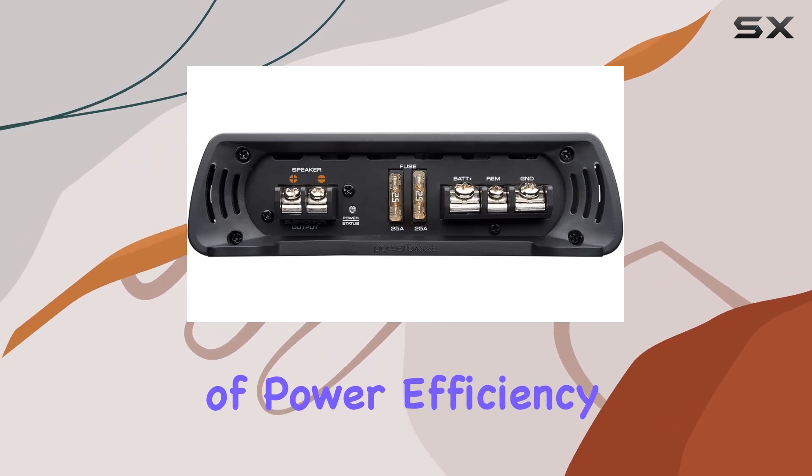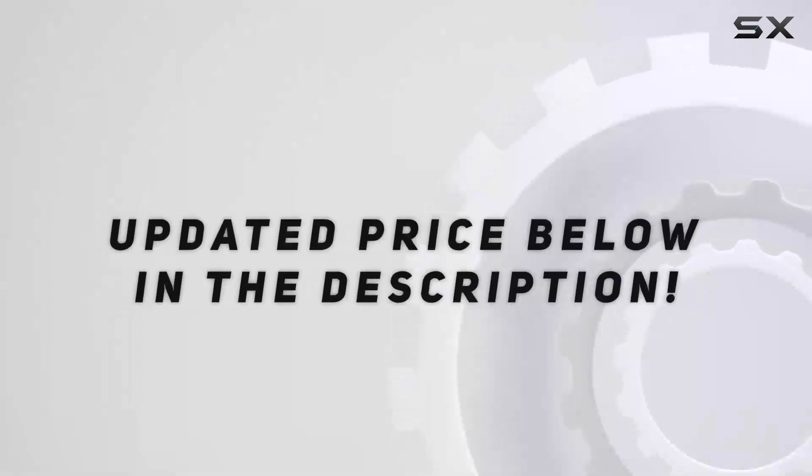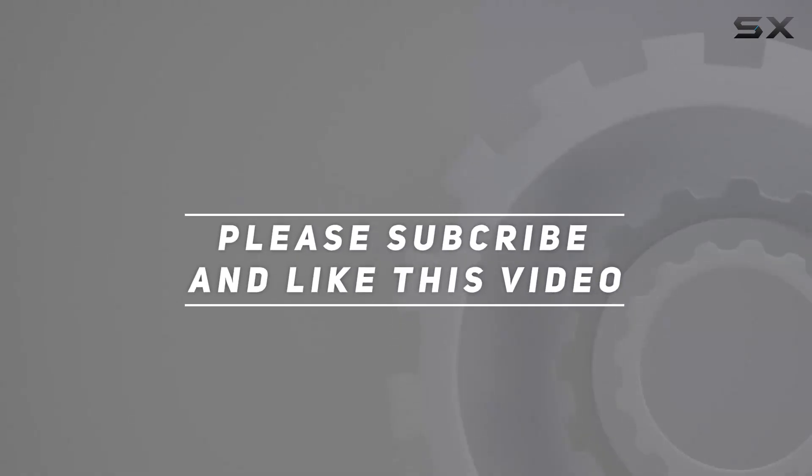Experience the perfect mix of power, efficiency, and fidelity in a compact package. Check out the video description for updated pricing, and thank you for watching.